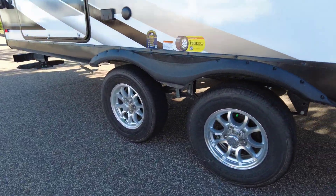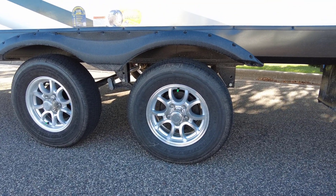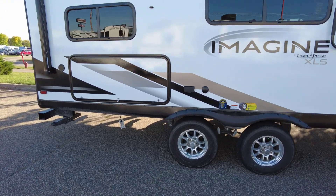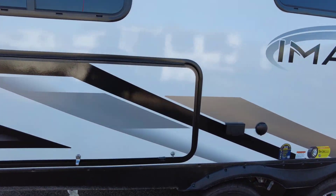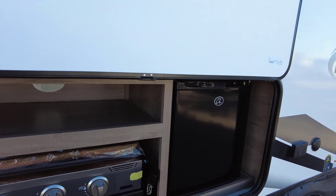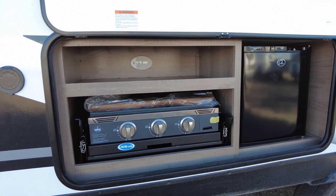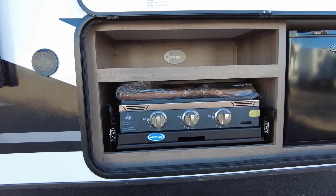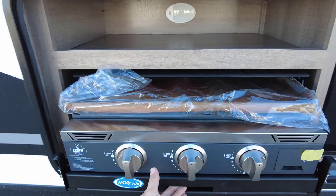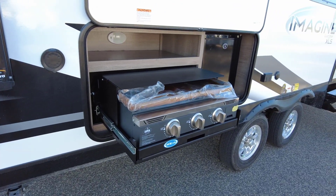For 2022, they've actually upgraded their tires. You get the Goodyear Endurance on a 14-inch aluminum rim. Got your cable, some power outlets, and here is the outdoor kitchen. You get a standard small RV fridge, storage on top with lighting, and this is new this year too — they've gone to a griddle system. It's a nice upgrade for the 2022 model year.